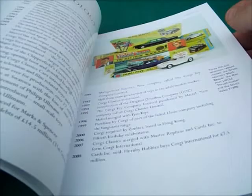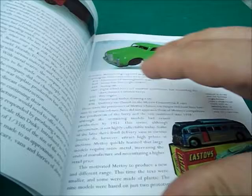It's not a price guide or anything like that. This one's a bit different to the other ones I've been showing you. This one here is just a small reference guide really — a small history of Corgi and how it started and that to begin with.